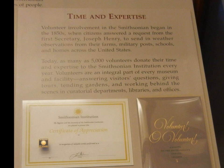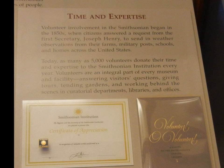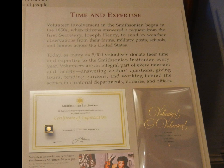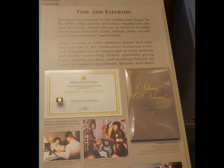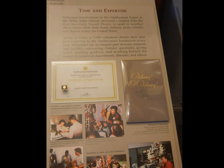Besides bequests and artifacts, the most important thing necessary for the museum to increase its expertise was volunteer involvement, which began in 1850, with as many as 5,000 volunteers donating their time to the institution every year.